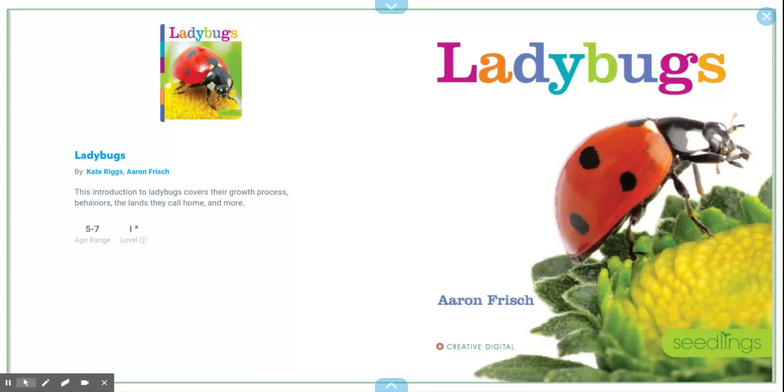Hello and welcome to my channel. Today we'll be reading a book called Ladybugs by Erin Fritches.